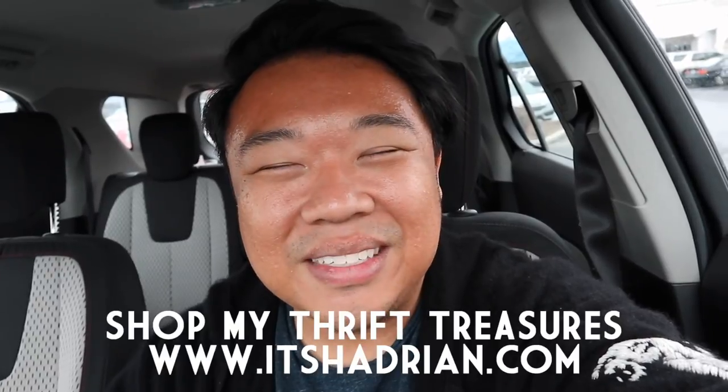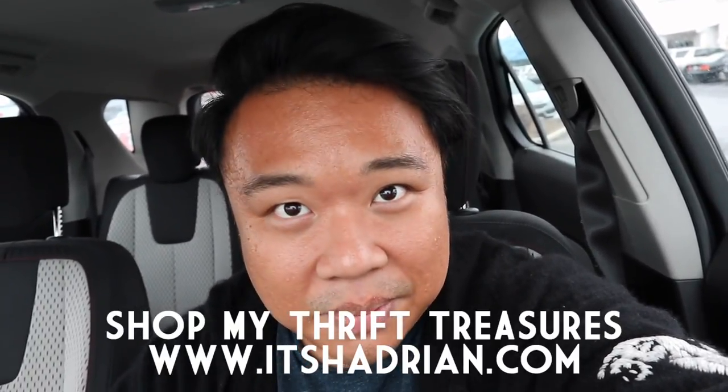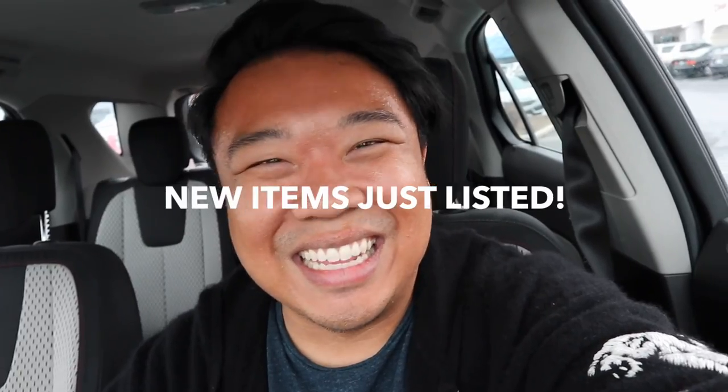I look really sunburnt for some reason, but I don't know — I just like my regular skin color. Alright, I'll see you guys inside. Let's go.